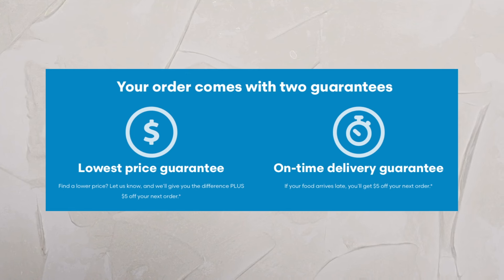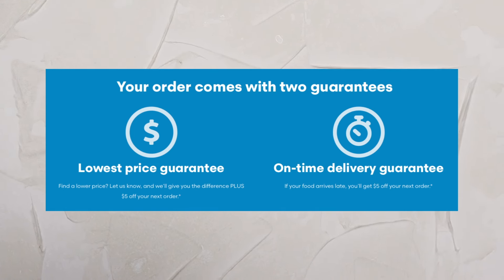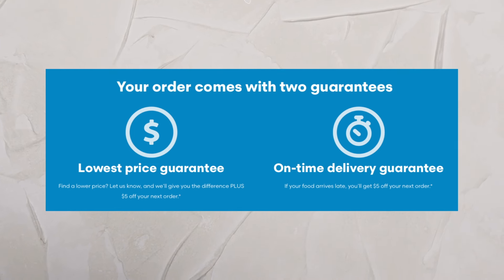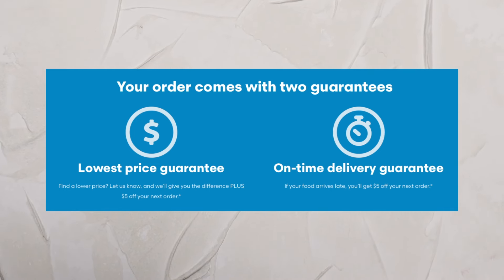So what is the hack? Basically, it's using the dining credit specifically with Grubhub and using the Grubhub Guarantee perk. That means if you find a price cheaper on a competing delivery service app — not a specific restaurant's own app — Grubhub will give you a credit for the difference in price as well as an additional $5 on top of that.